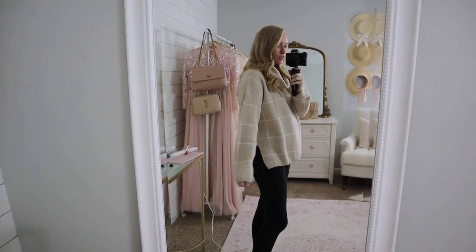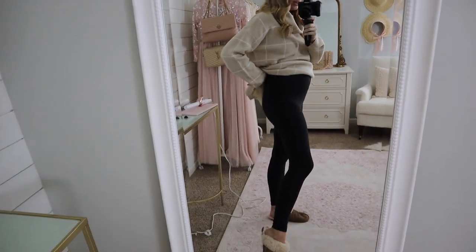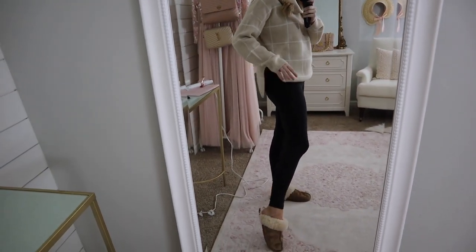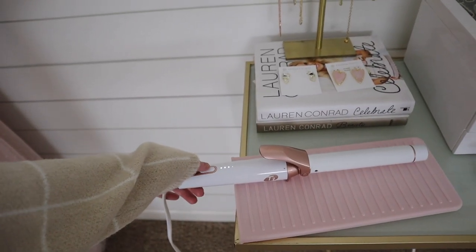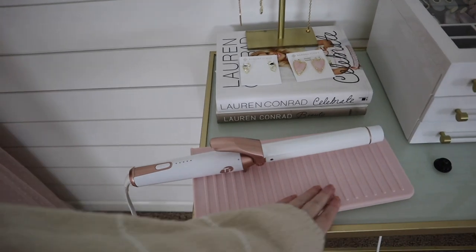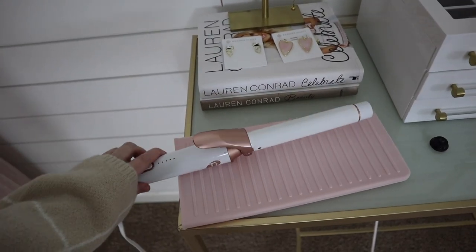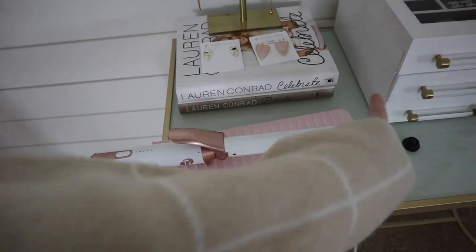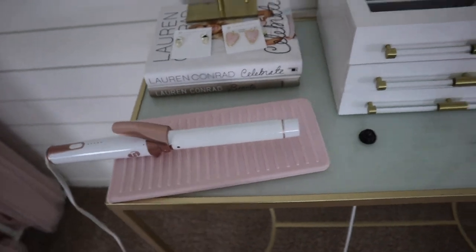I'm wearing this little grid sweater today — I was absolutely freezing earlier so I just wanted to bundle up in something cozy. I think I'm wearing a size small in this. I got it last fall so I'm not sure if it's still available. And then I'm wearing the Lululemon Align leggings per usual and some slippers.